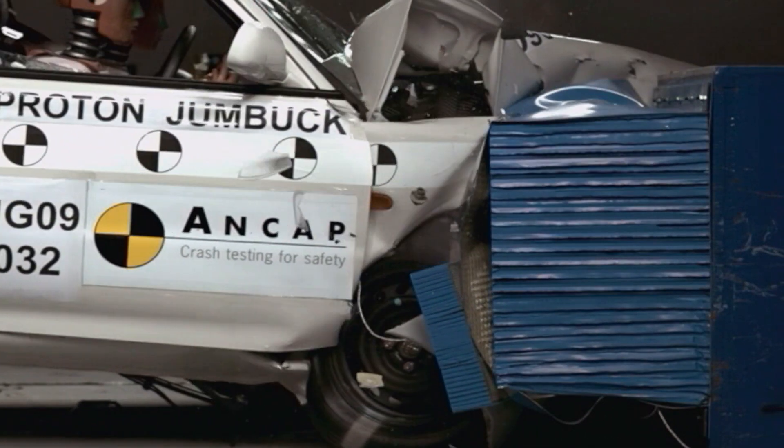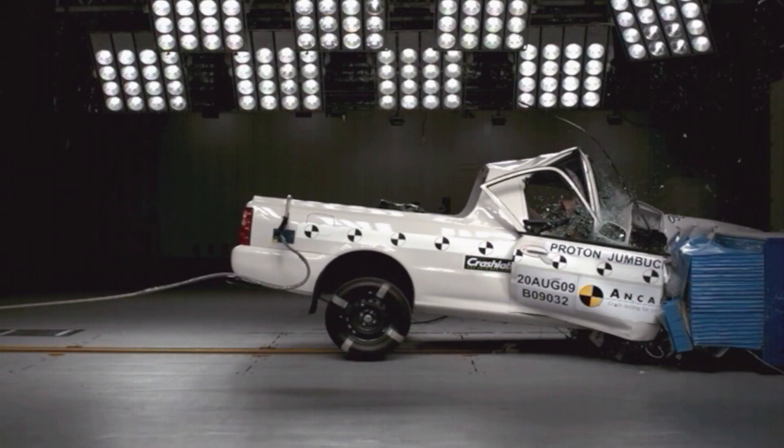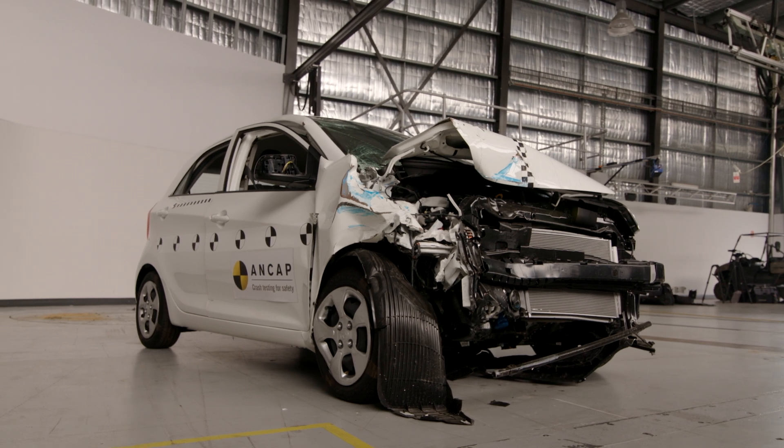In the early days the car brands resisted NCAP. We're working with them a lot closer now because they're accepting and the consumers want a star rating.